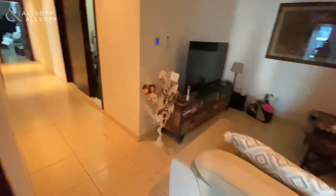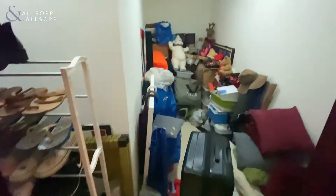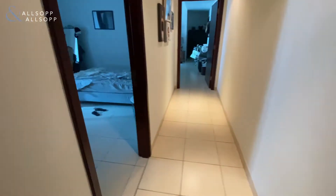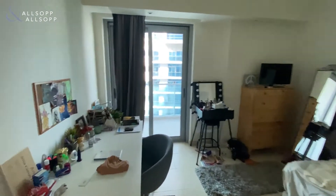Now all bedrooms are ensuite. On the right here we have a storage room — good space. Then we have the second bedroom, again with access onto the balcony, wardrobe and bathroom, and then into the main bedroom.